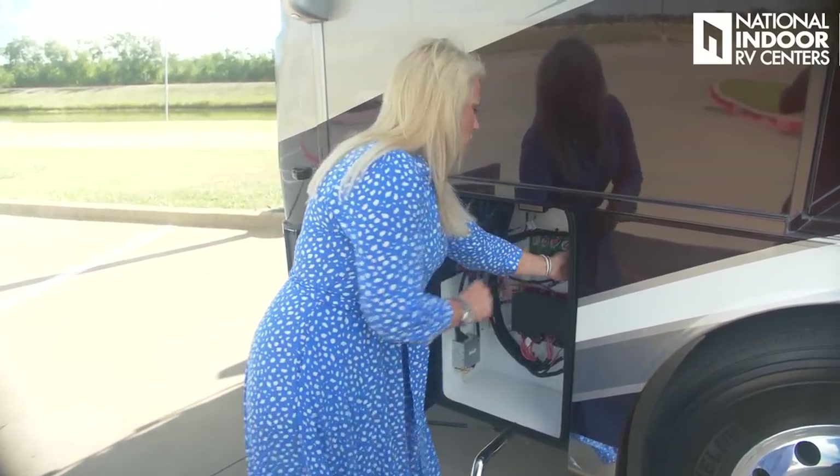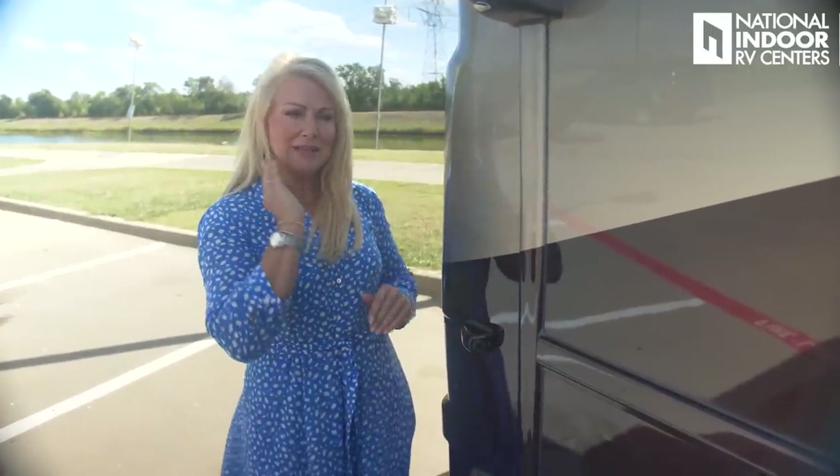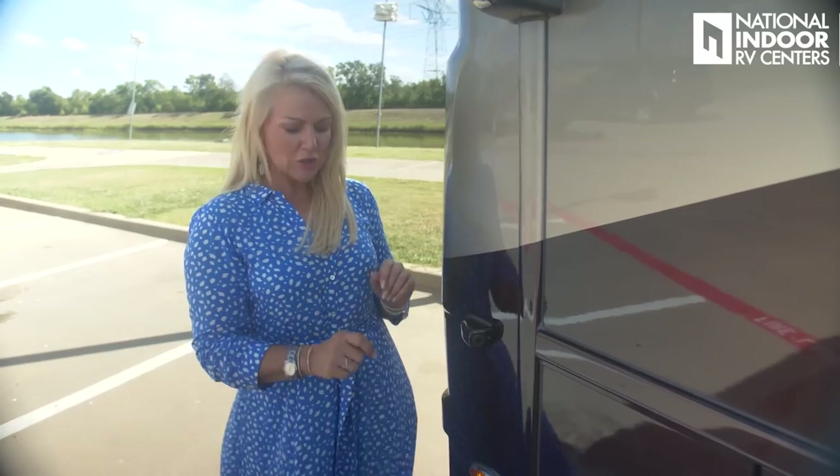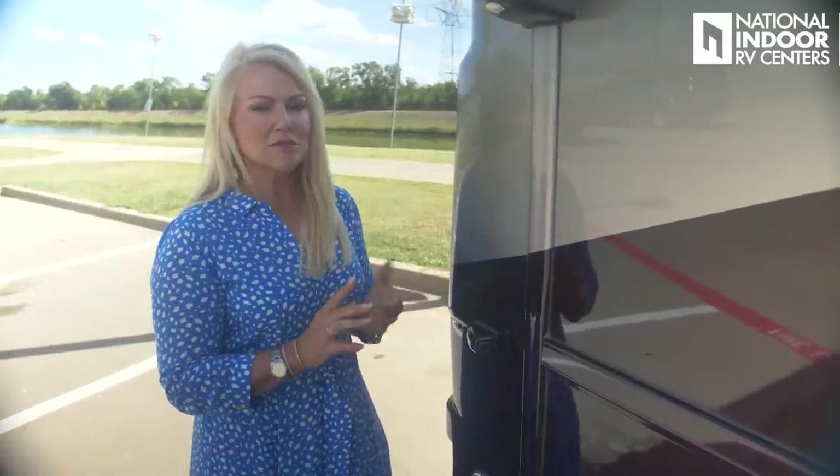The T-bar here releases the front cap. We have a side view camera so you can see down the full length of the coach when your blinker is on. Also worth mentioning: this coach comes with diamond shields to protect the paint on the front cap. Even with the diamond shield, best practice is to wash off the front cap when you arrive at a campground to keep bugs from trying to eat through it.